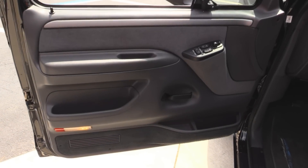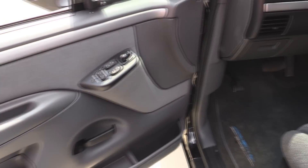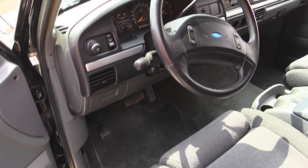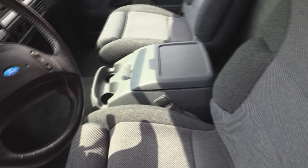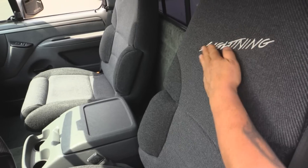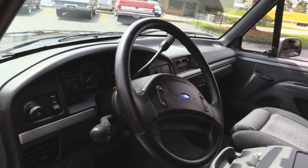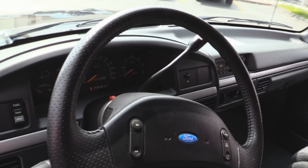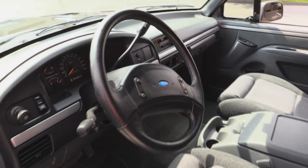Great looking door panel — obviously it's brand new, it's never hardly been driven. Console looks great, the dash looks awesome, the upholstery looks great. All this custom stitching here from the factory — beautiful job, beautiful truck. Even got a radar detector up there, that probably came from the factory too. Or this guy was afraid of getting a ticket in this fast Lightning.